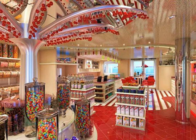Kids will definitely want to check out Cherry on Top, a mix-to-order custom ice cream creation bar and candy shop with more than 80 bulk candy options.